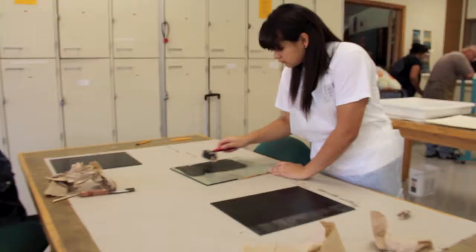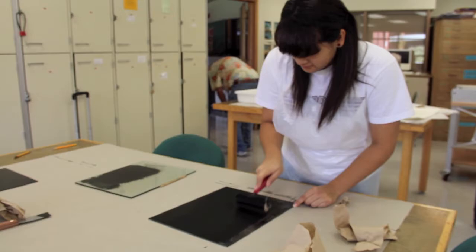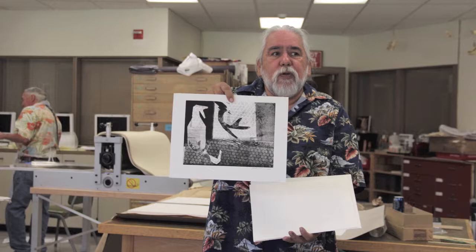Thirteen faculty and students from local schools, colleges, and cultural institutions participated in the workshop, which focused on monoprint making techniques. Joe Feddersen led the workshop, which was hosted in YVCC's Palmer Hall Art Studios.